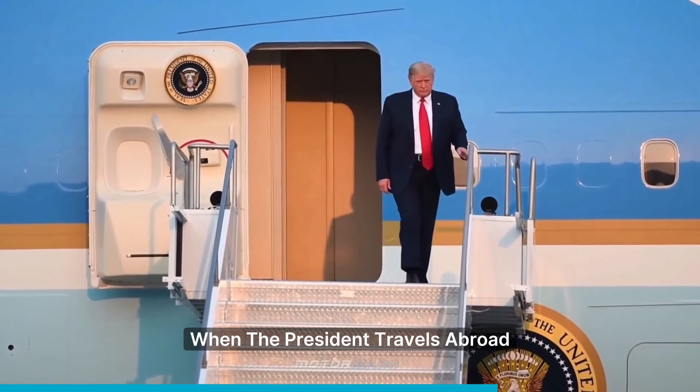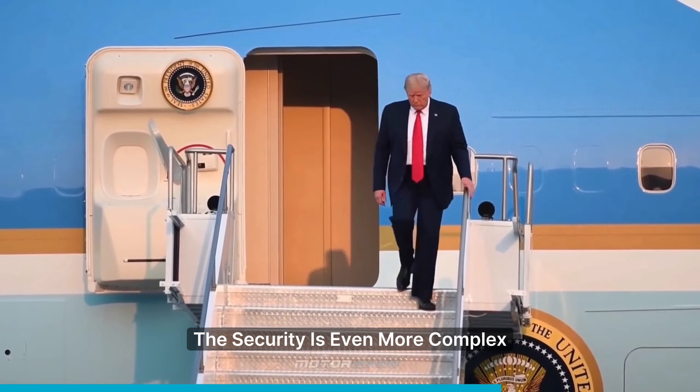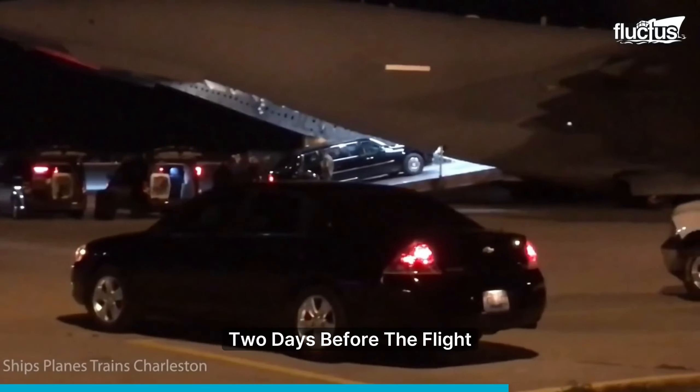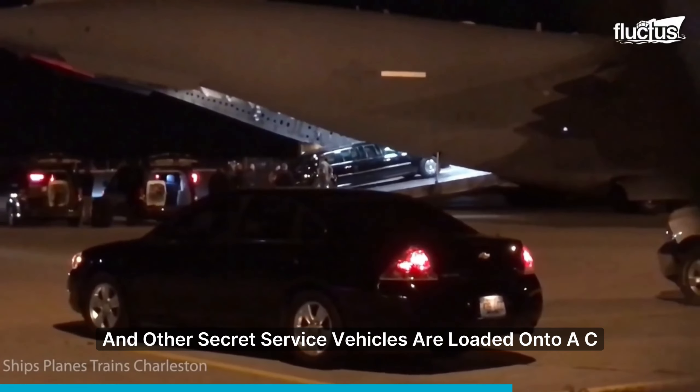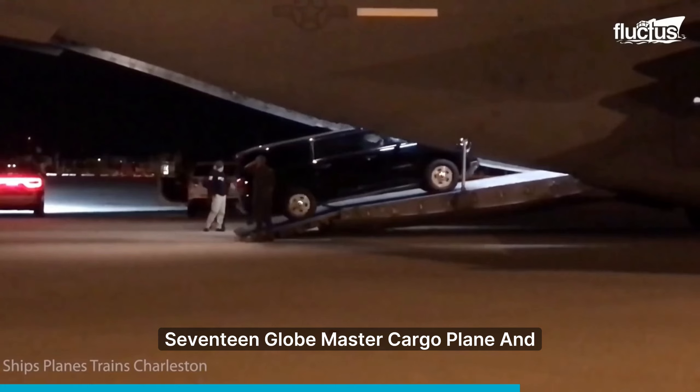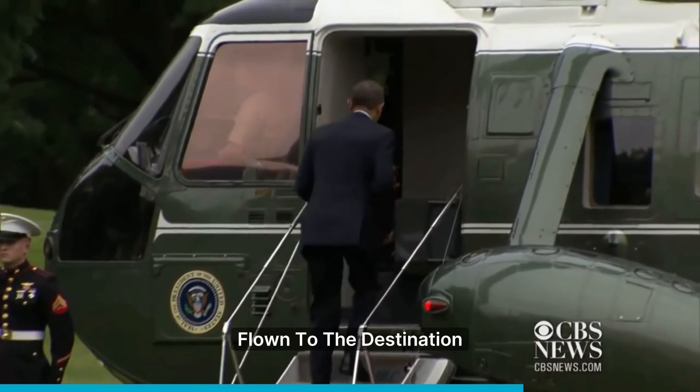When the president travels abroad, the security is even more complex. Two days before the flight, the president's limousines and other Secret Service vehicles are loaded onto a C-17 Globemaster cargo plane and flown to the destination.